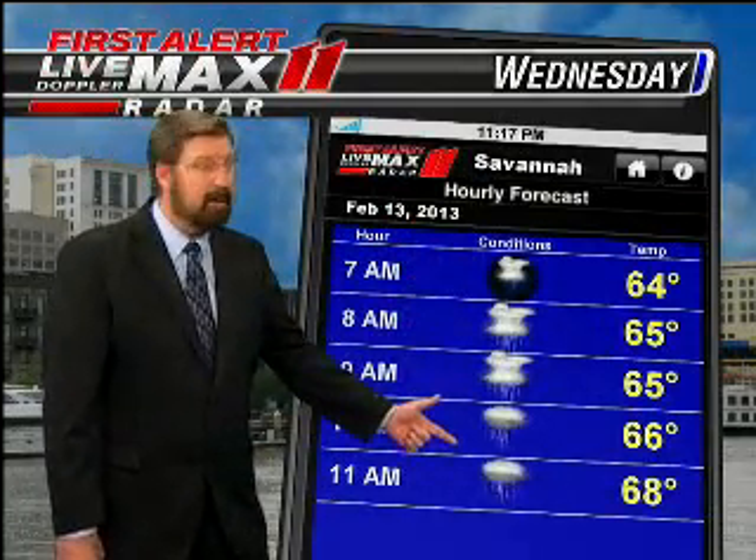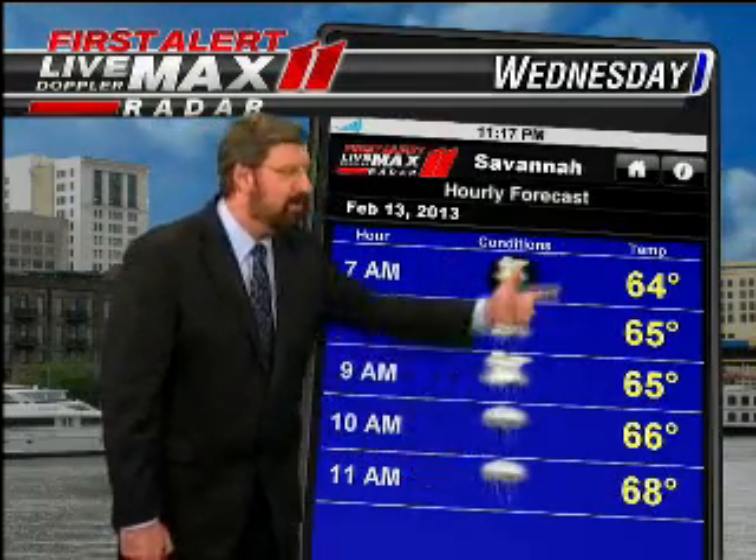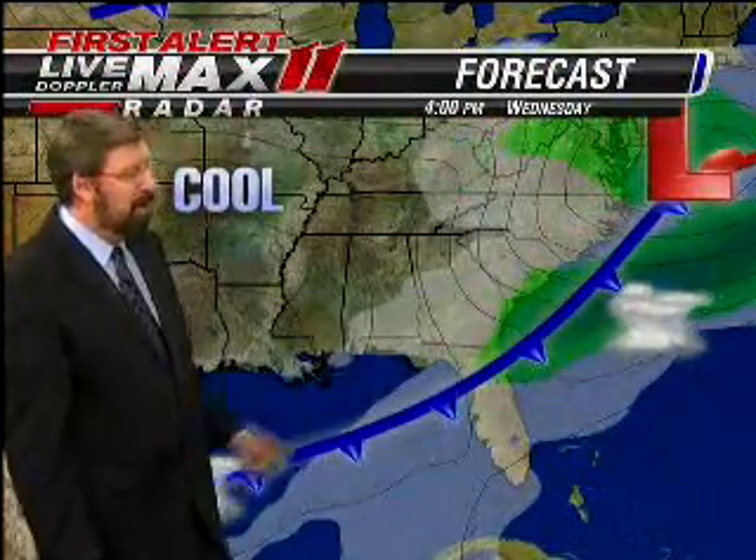Here's your planner for first thing in the morning. Thunderstorms till about 9 or 10 o'clock, then it should be just showers after that, and temperatures trying to warm up to the mid-60s. Temperatures will cool after that as we go later in the forecast.